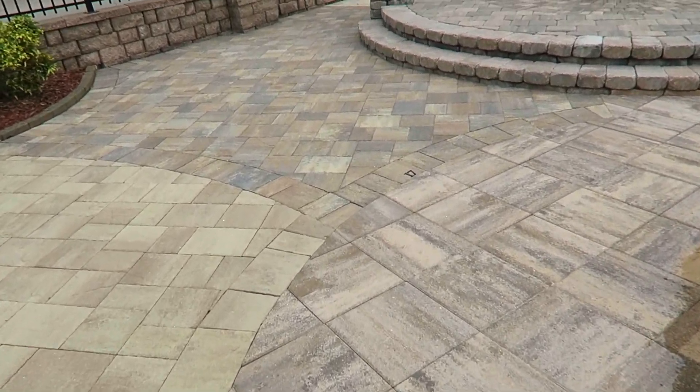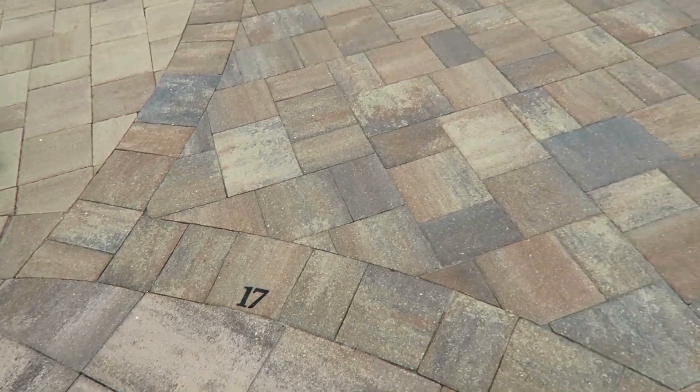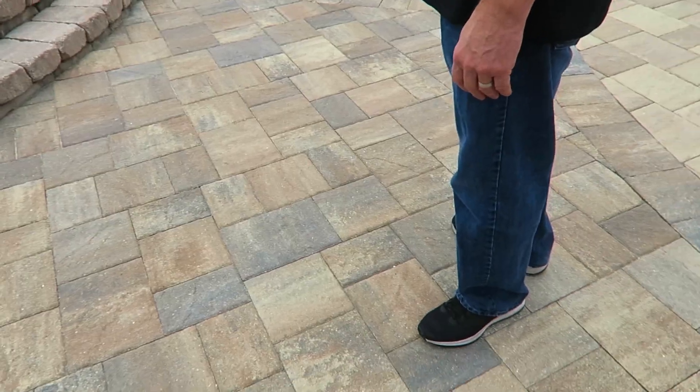This is the paver we wound up with — we chose this one, Katie. This one, but I might change my mind and go back to number 14. We chose number 17.